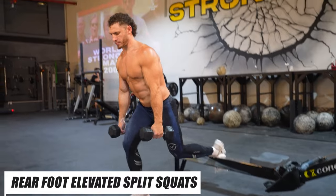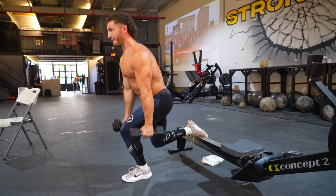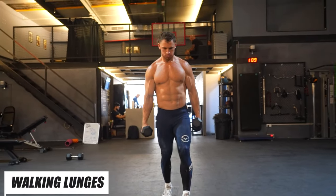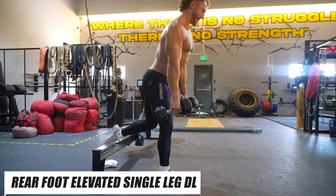For glutes, my favorite ways to train them are rear foot elevated split squats — I'd consider this the king of single leg training. I'm also a huge proponent of reverse lunges and walking lunges. I also love hitting rear foot elevated single leg deadlifts to specifically hit your glutes.